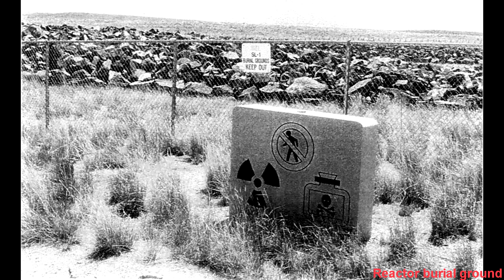As for the men, one of them was buried in Arlington National Cemetery in a lead casket. The others I could not find too much information on, but I did find out that some body parts of these men were so radioactive that they could not get a proper burial and had to be buried with the nuclear reactor.